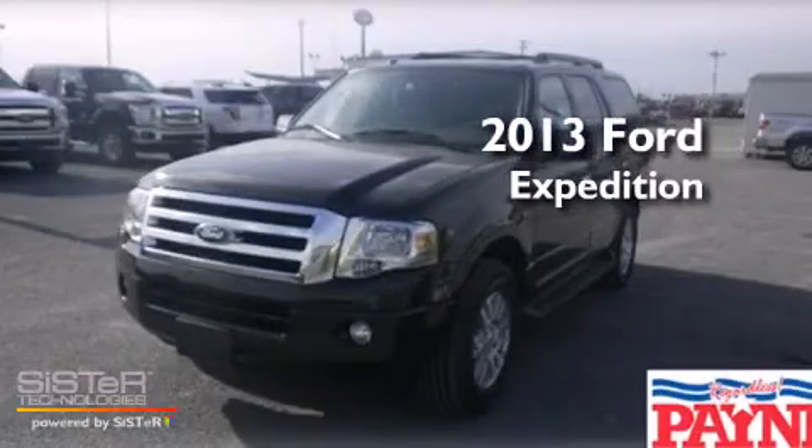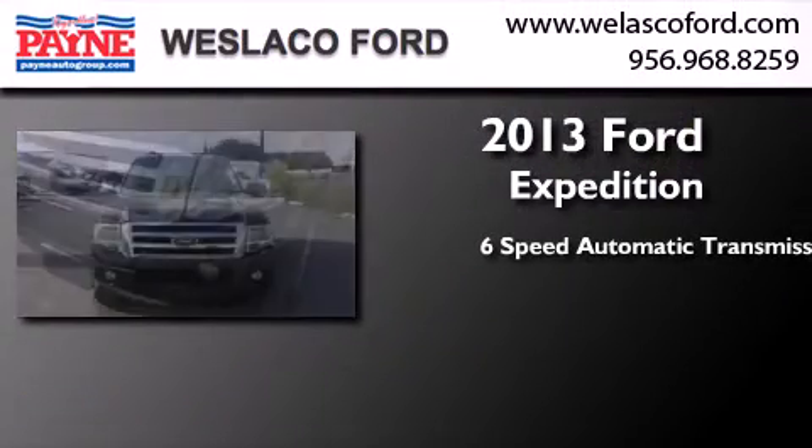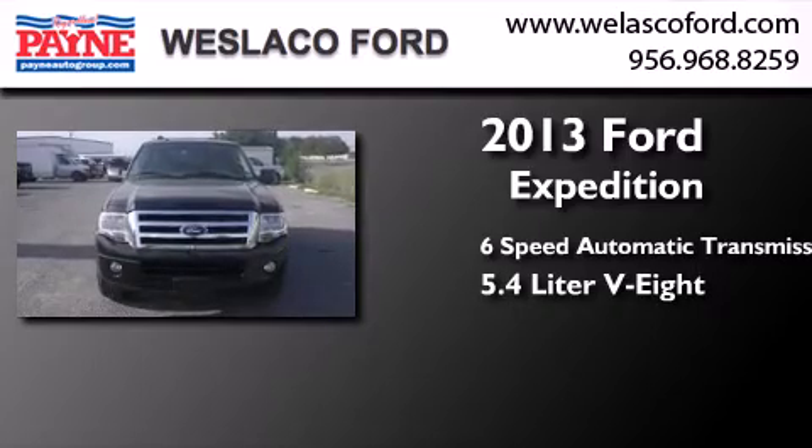This is a brand new 2013 Ford Expedition. This SUV has a 6-speed automatic transmission and a 5.4-liter V8.